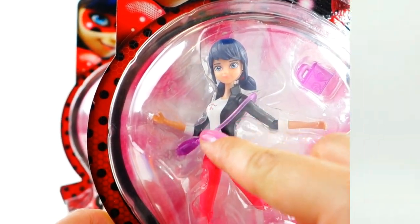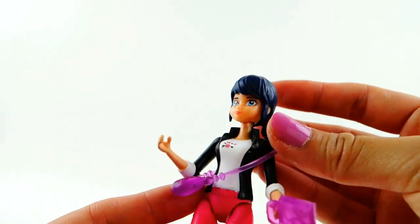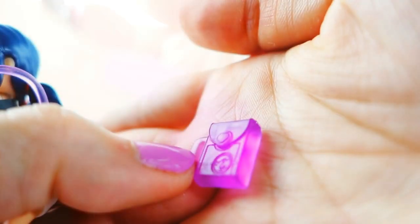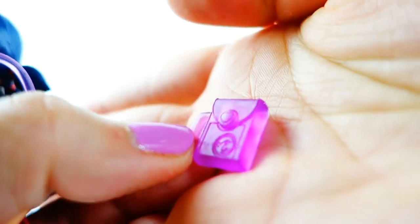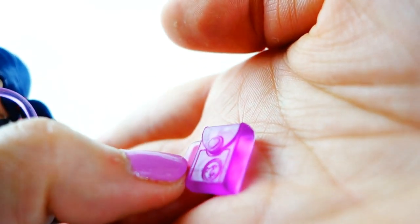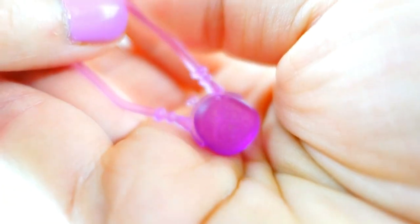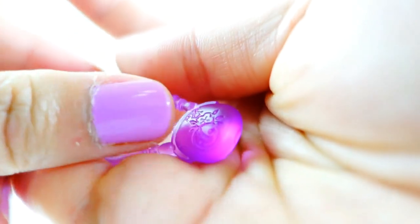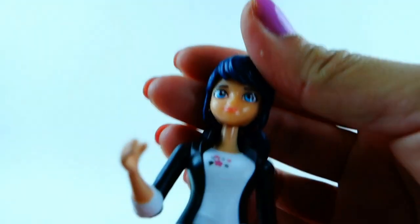Let's take a look at Marinette — she is adorable! She has two accessories: a little backpack with a heart on the clasp and a little 'M' for her initials, which is really cute. She also has her purse that she wears to keep Tikki in. There are so many details — a little clasp on top, her little 'M', and little flowers on there.